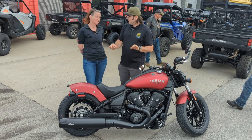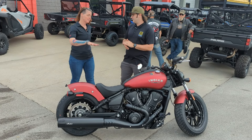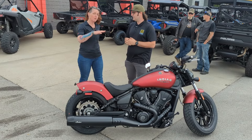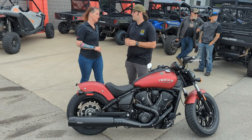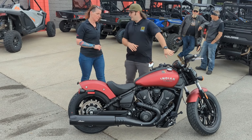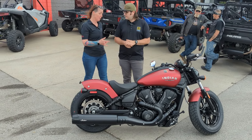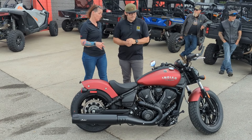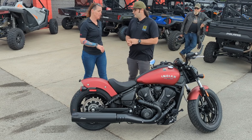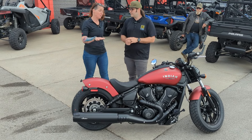This is a Bobber Limited. There are three tiers: we start with the Scout Classic or base model, then we go up to a Limited, and then Limited with Tech. With the Limited you get cruise control, you still have the analog display, a USB port, and it comes with traction control.